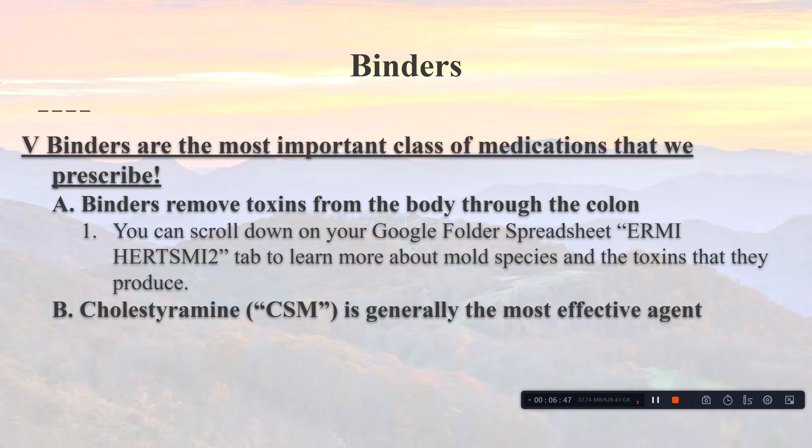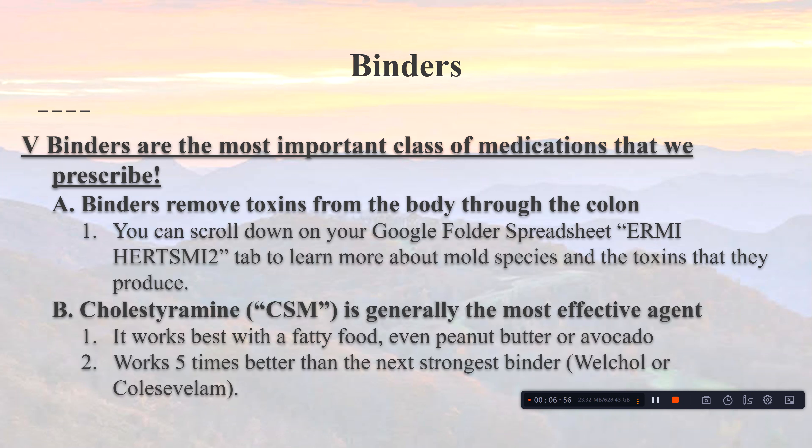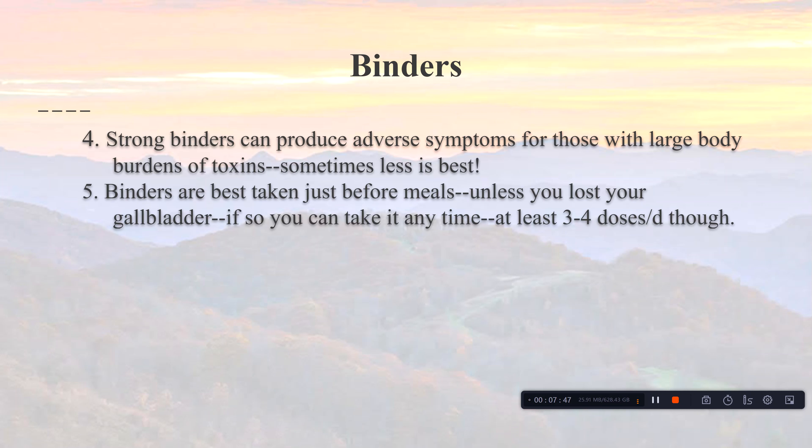Cholestyramine is generally the most effective binder. It works best after eating a fatty food — even a couple spoonfuls of peanut butter or some avocado — because fat triggers the gallbladder to release bile into the duodenum. Without bile in the small intestine, cholestyramine does not work well. Those who've had their gallbladder removed can take it anytime. The next prescription option, Colesevelam (Welchol), is only about 20–25% as effective as cholestyramine. Take binders just before meals unless you've lost your gallbladder.